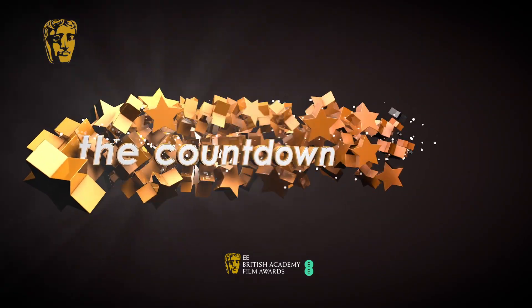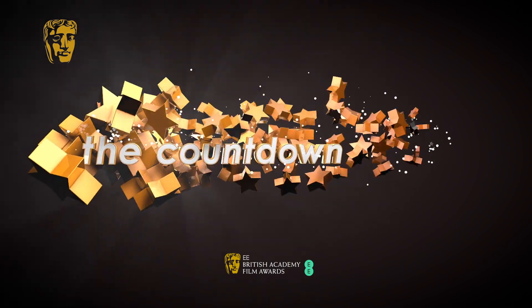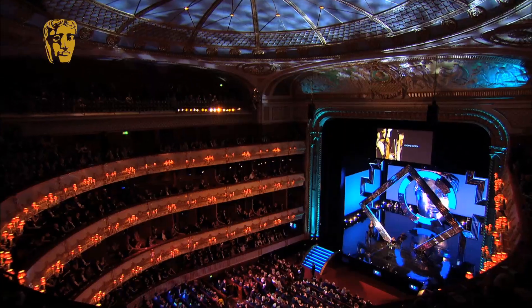Welcome to BAFTA's Countdown to Awards Night, your weekly peek behind the scenes of one of the starriest nights in film. Join us each week as we bring you all the glitz, gossip and glamour in the build-up to this year's EE British Academy Film Awards.